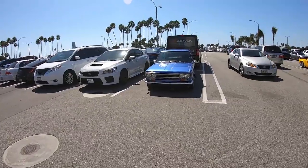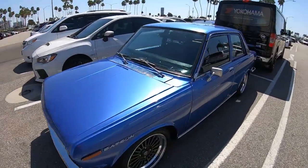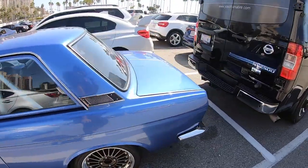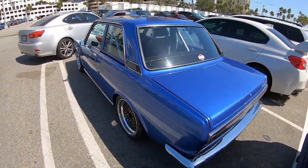Another 510 here — this could have easily been on the show. Beautiful — look at these wheels.